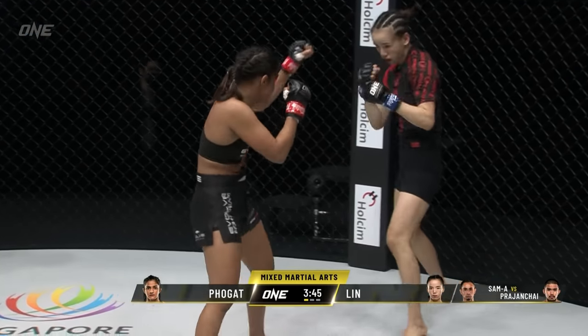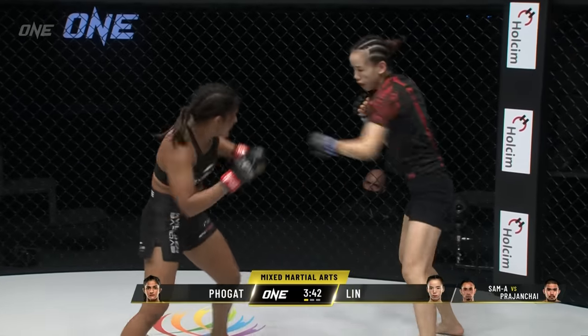Don't forget, folks, our main event tonight is the strawweight Muay Thai world title — the Muay Thai mega clash between Pradjun Chai and Sam A.